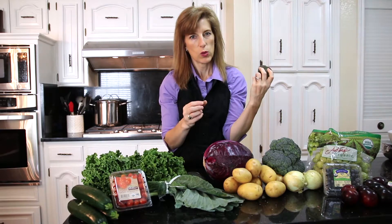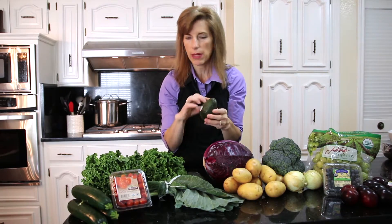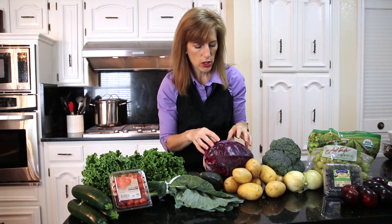Avocados sit out at my house until they give to the touch, and then I put them in the refrigerator and cut them — there's a video that shows how I go about cutting them, but I never peel them. Avocados are great, very nourishing.